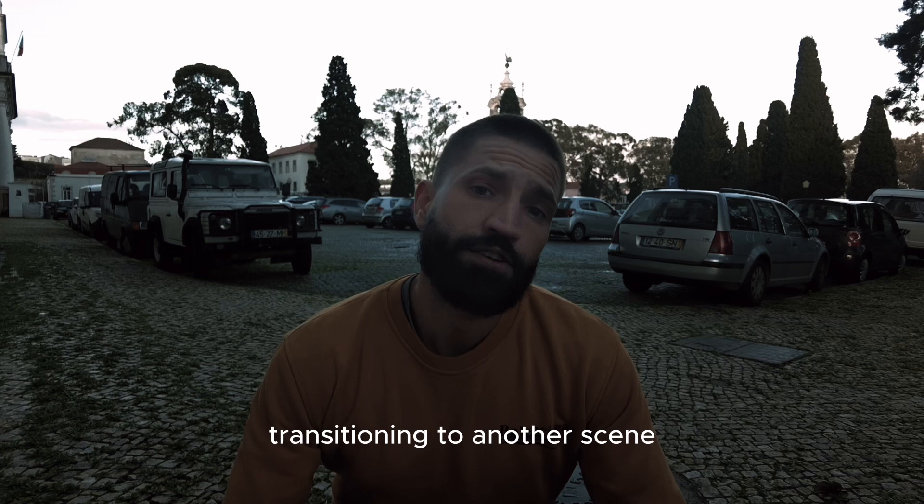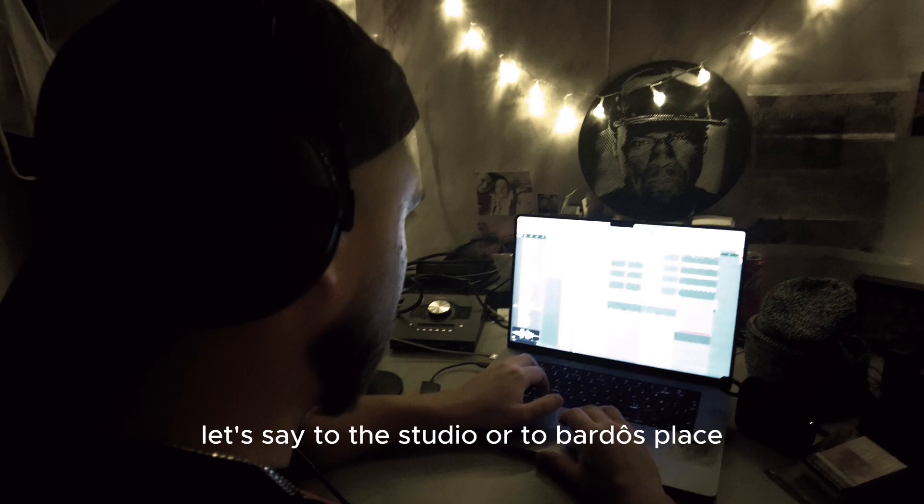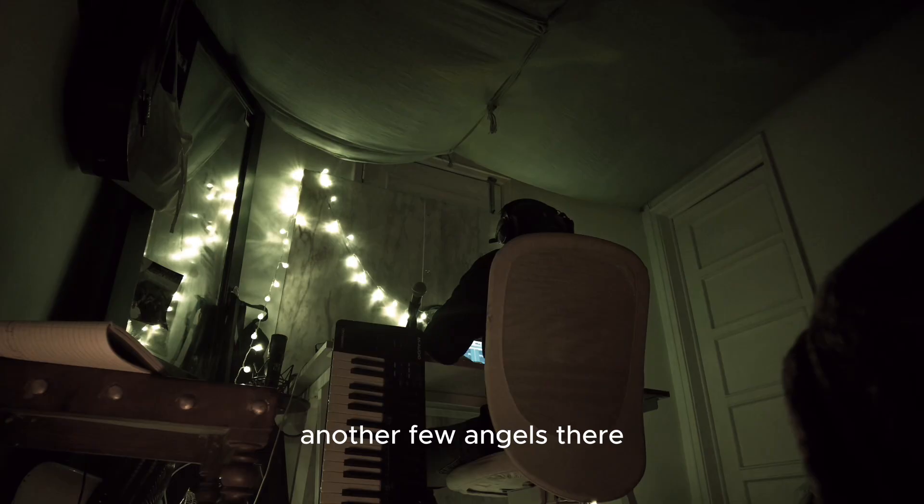These are the kind of shots I mean — transitioning to another scene. It's a vlog, so you can have that raw feeling of 'I'm taking you along on my day, I'm showing you the area that I'm in.' You're gonna get the feeling you're here with me or you know where I'm at, and then I make a transitioning shot of travel — let's say to the studio or to Vardo's place — then another few angles.